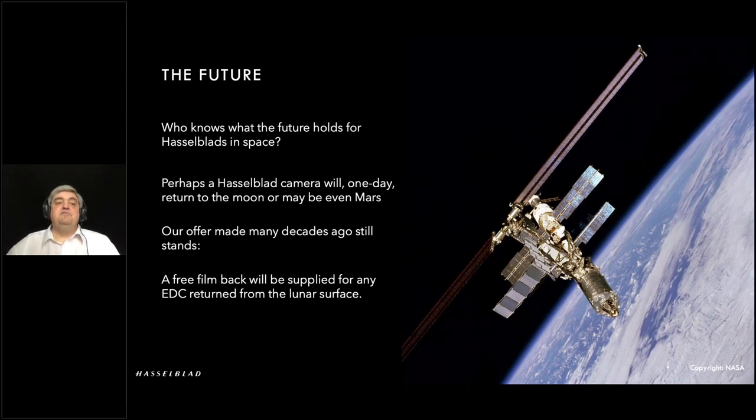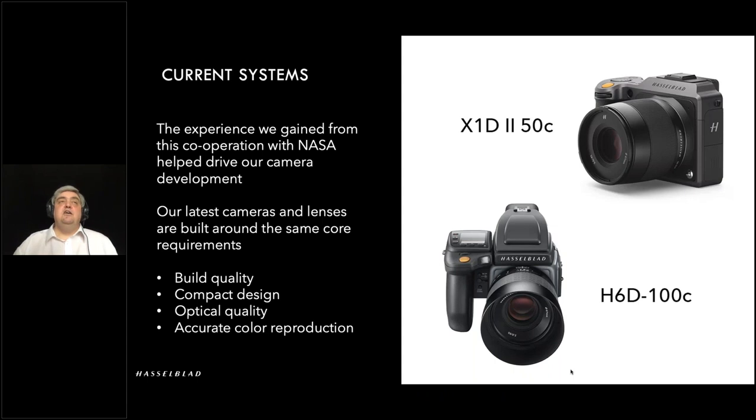Moving on to the final slide. We learned an awful lot through our cooperation with NASA and what's required — not specifically just what's required for a camera in space, because there are some very specific requirements, but in terms of compact build quality, huge optical quality, and accurate color reproduction. These are lessons learned all the way through, right into our current systems: the H6D and X1D2. From image quality and up-to-date design, a lot of the expertise in our current systems was learned through the NASA cameras.